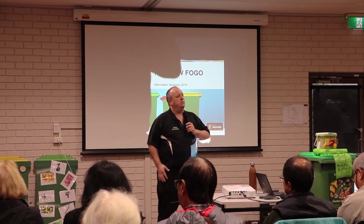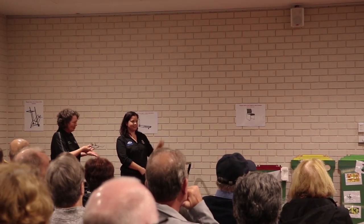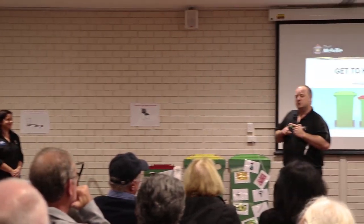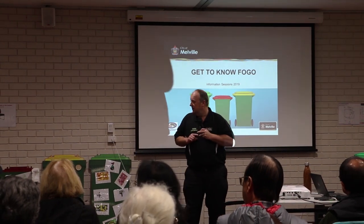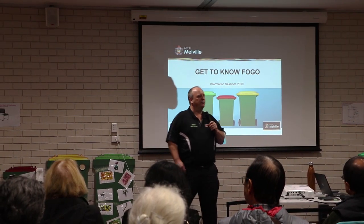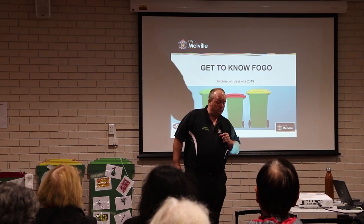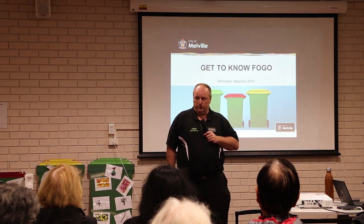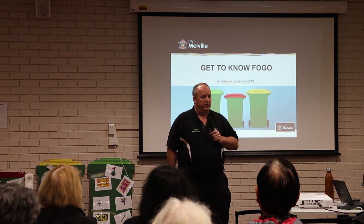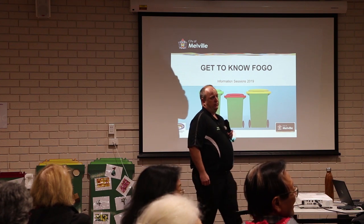We have Esther here from the City of Melbourne — she's our waste education officer. We have Connor here from the SMRC. She is what we refer to as the Jack of all trades — she is our waste education officer, our communications officer, our marketing officer and all-around really good help for us. And I'm the manager of resource recovery and waste. I'd like to introduce you to the rest of the FOGO team — look to your left, look to your right — that is the rest of the FOGO team.